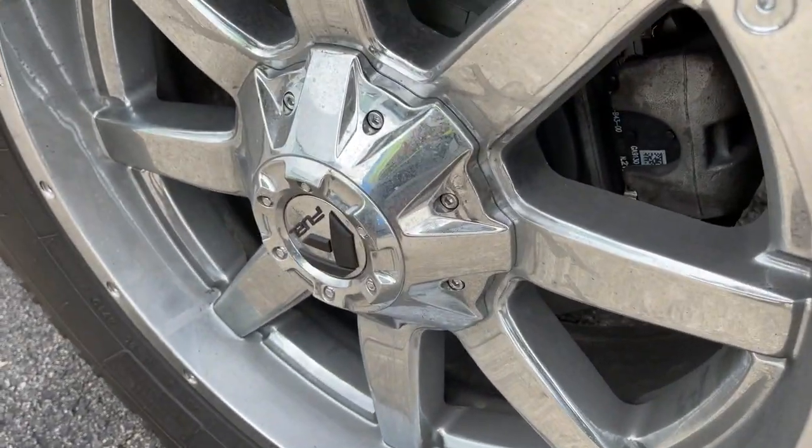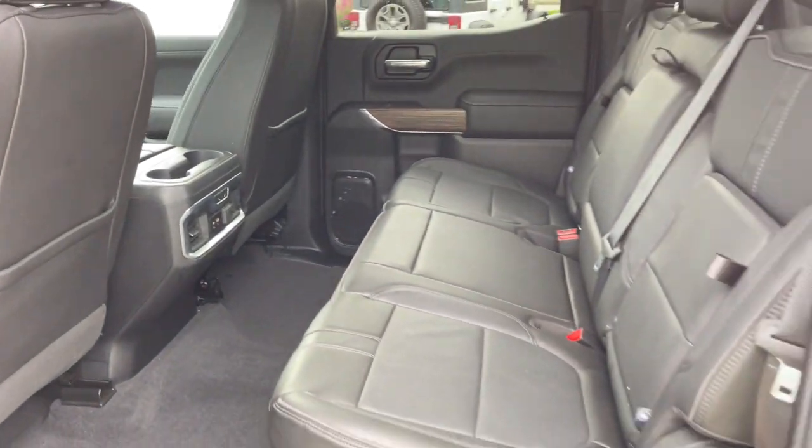Keyless start, remote engine start, and heated mirrors. Feel prepared for the challenge in the Silverado 1500 — get behind the wheel for a test drive.